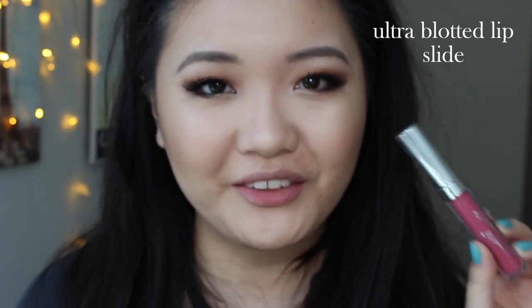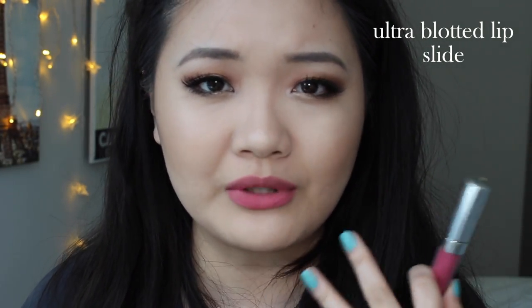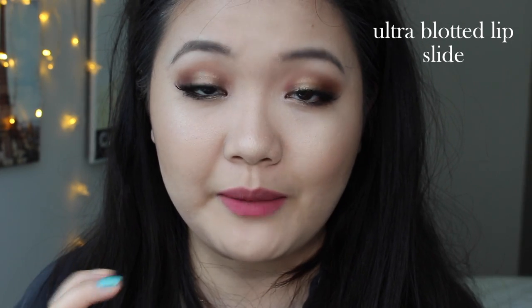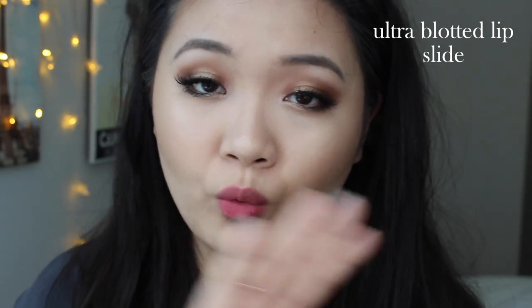The other ultra blotted lip I have is called Slide — a dusty pink color. This is what Slide looks on me after it's dried. I love this as well. With this one you can almost tell a little bit better what they mean by blotted — you can still see a little bit of my lips underneath even with one full thin layer, and that's what gives it the blotted look. It's definitely cooler-toned than the last one and just a different option. This is Slide.